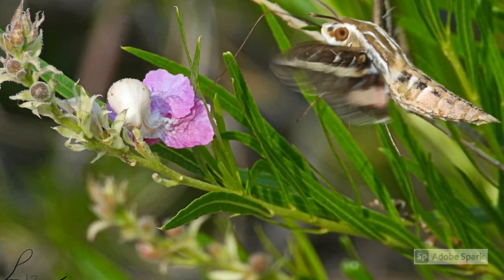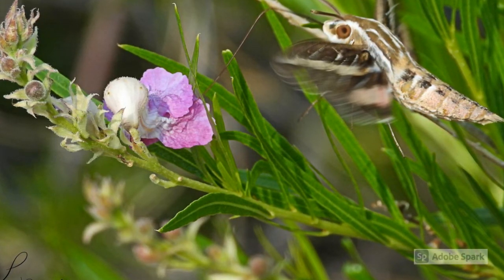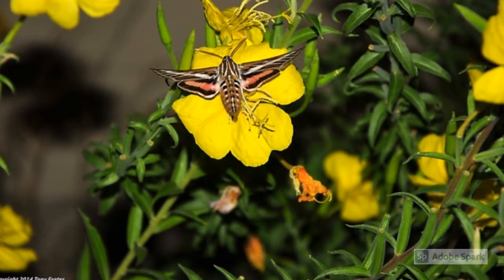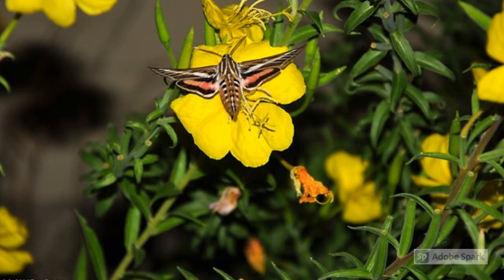White-lined Sphinx Moths have a very long proboscis, which is the tongue moths and butterflies use to slurp nectar from flowers, and it can be about 11 inches long. Moths are pollinators and they pick up pollen on their legs and wings, which they then spread as they visit several flowers.